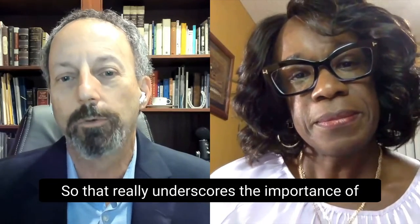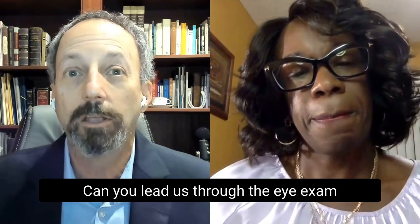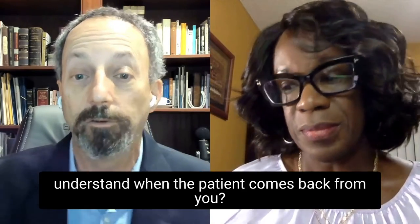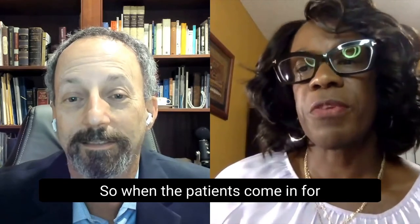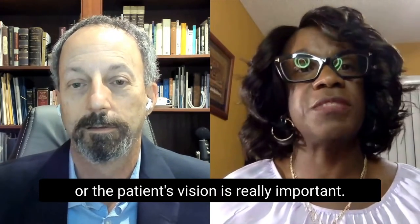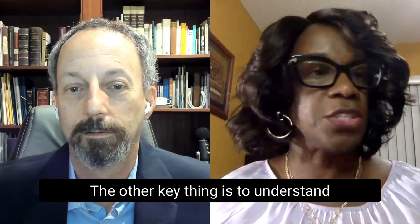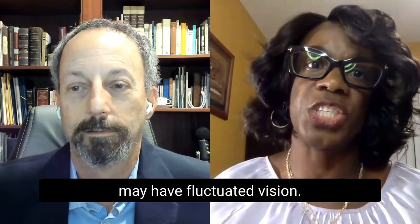We're seeing a lot more patients with vision-threatening changes in the back of the eyes, which really underscores the importance of people going for their annual eye exams. When patients come in for a comprehensive dilated eye exam, visual acuity — the patient's vision — is really important. It's also key to note whether the patient has blurred vision, as patients with uncontrolled blood sugar may have fluctuating vision.